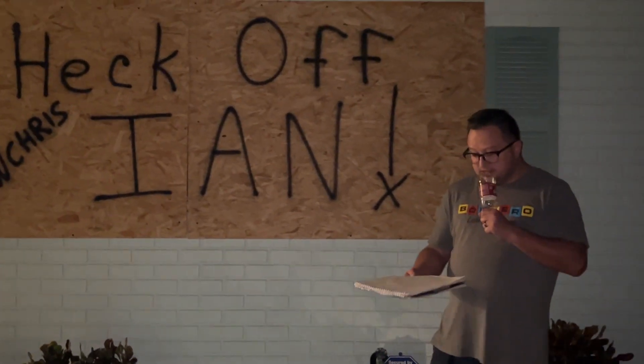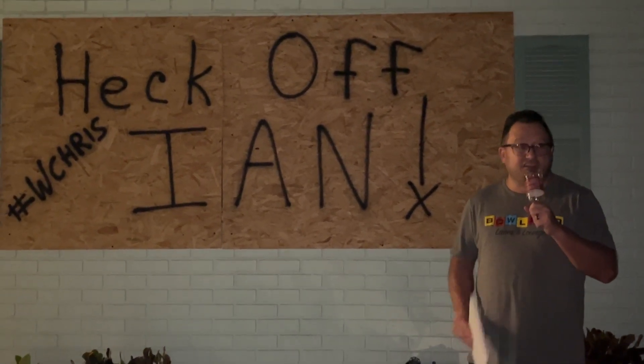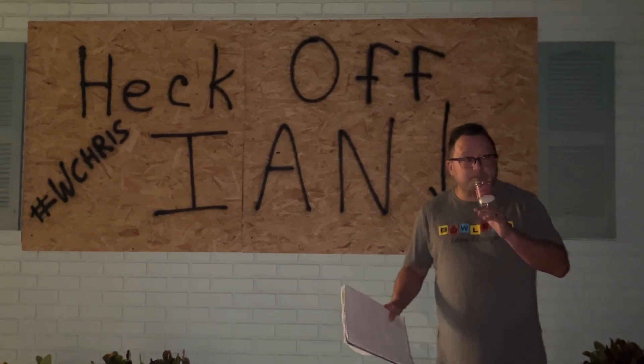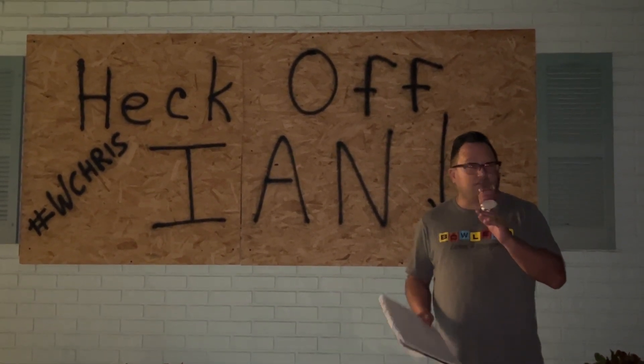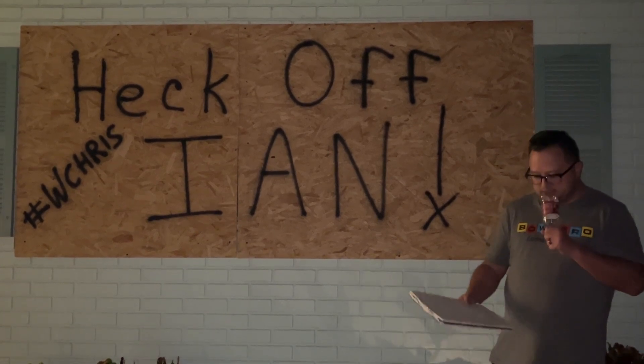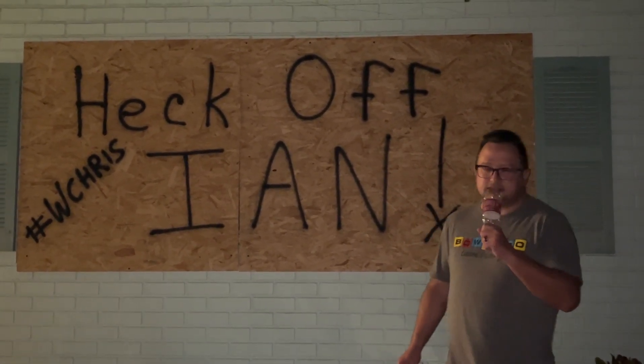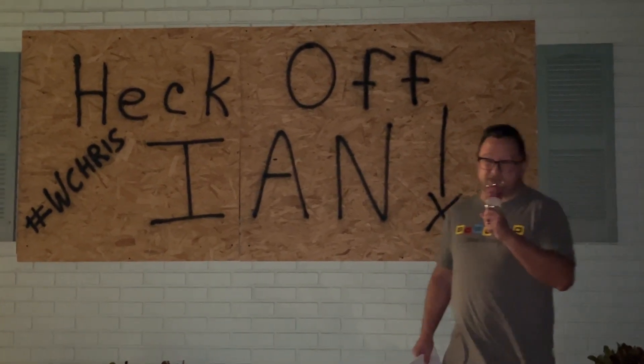Right now Hurricane Ian is 100 miles southwest of Key West. Unfortunately, it does look like it's approaching our friends in the Sarasota or Naples area at this moment. It could shift one way or another, but that's where we're headed right now. It's expected to be a Category 4, maybe a Category 3 when it hits. I was thinking it was going to be a 2, but that might have just been wishful thinking.